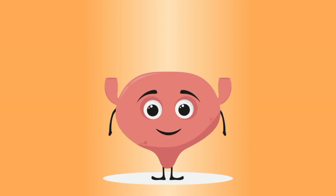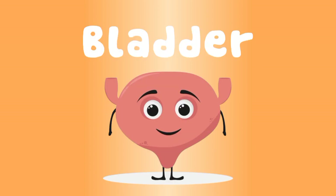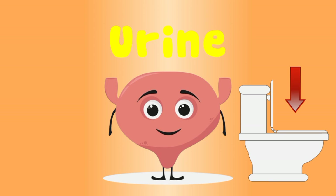I'm a muscular sack, I'm called your bladder. I carry urine from your body, straight down into the potty.